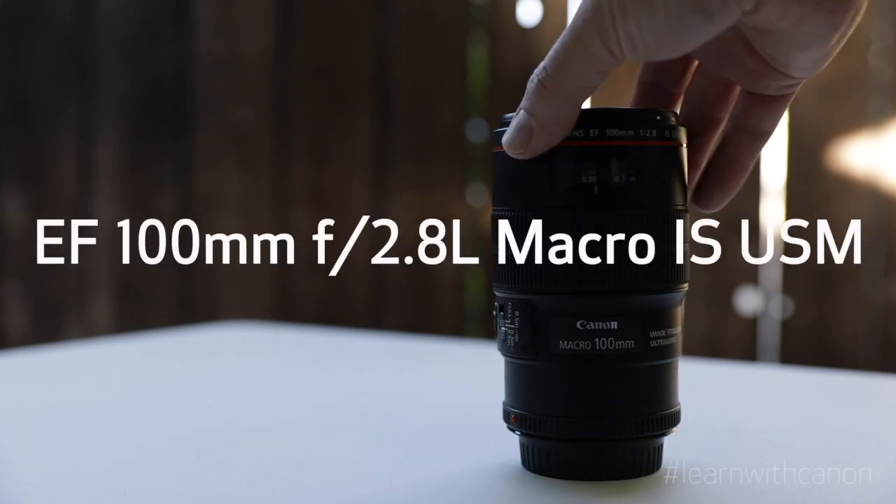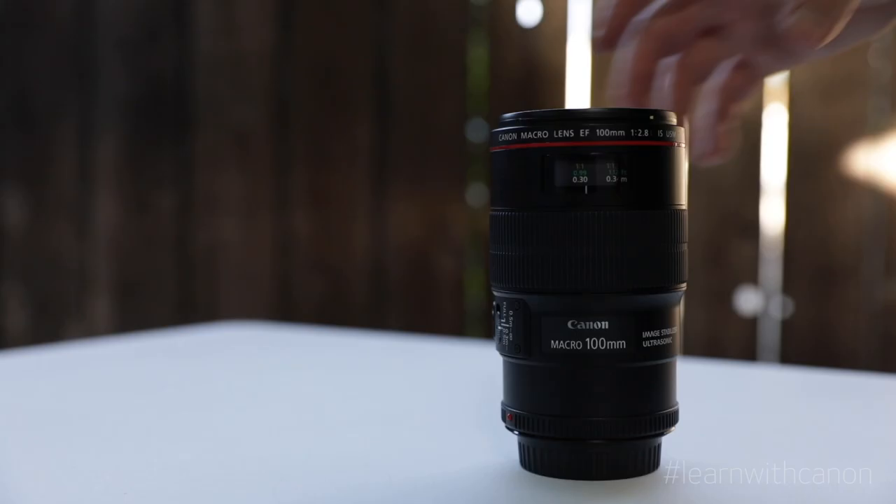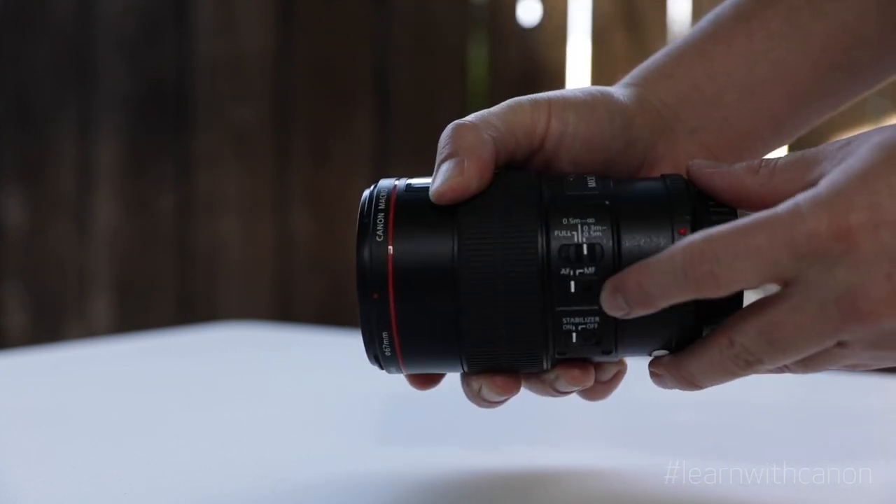We have 14 different lenses designed with macro capability across our EF, EF-S, and RF lineup. But if I was to pick one lens to get started, I'm picking the EF 100mm f/2.8L Macro IS USM. What's great about this lens is that it has a minimum focusing distance of 0.99 feet or 0.3 meters, and it's telephoto, so I don't have to get absolutely close up to my subject as I would with a wide-angle macro lens. This allows me to have a little more space, just in case I'm photographing something and need to keep some distance, such as an insect or bug that might get spooked and fly away. Of course it has fast autofocus and image stabilization, which is great when shooting handheld.